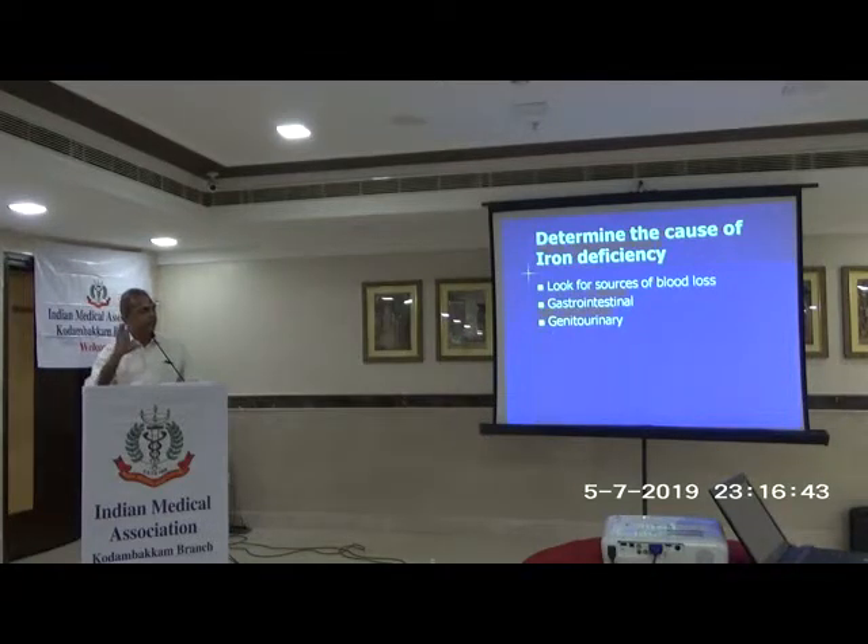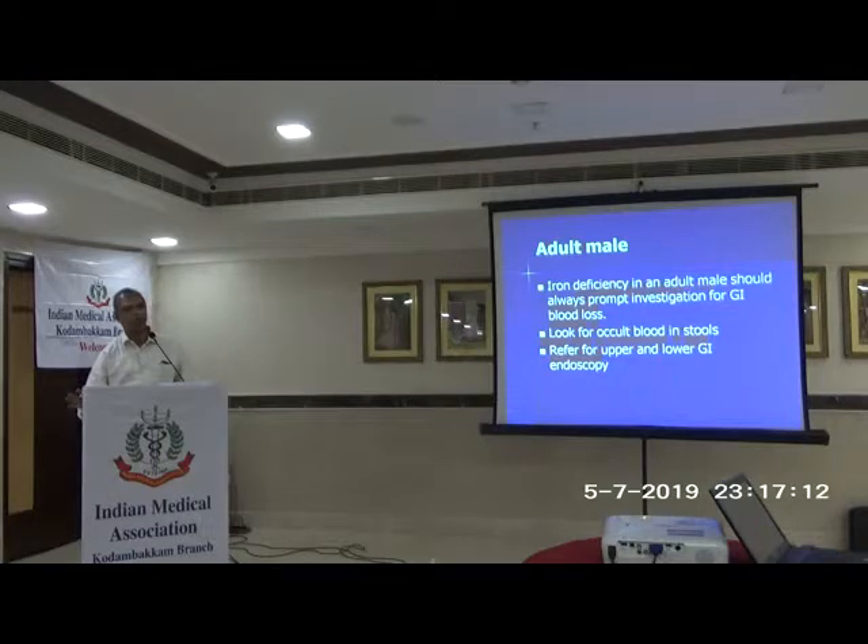If you have a patient with iron deficiency, you should always look for the cause: gastrointestinal, genitourinary, nutritional — in women, menorrhagia is very common, as is repeated pregnancy and lactation. For adult men, you cannot pass it off simply; you should do endoscopy or colonoscopy or look for genitourinary bleeding. Adult male iron deficiency should always prompt investigation for GI blood loss — look for occult blood in stools and refer for upper and lower GI endoscopy. Many times CA colon or CA stomach has been picked up this way.